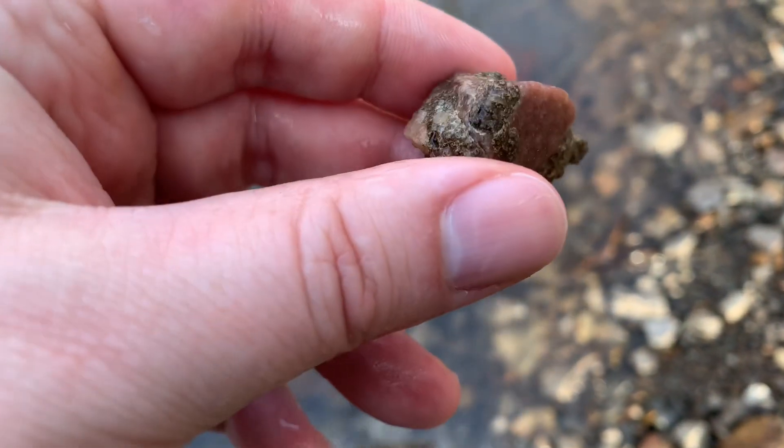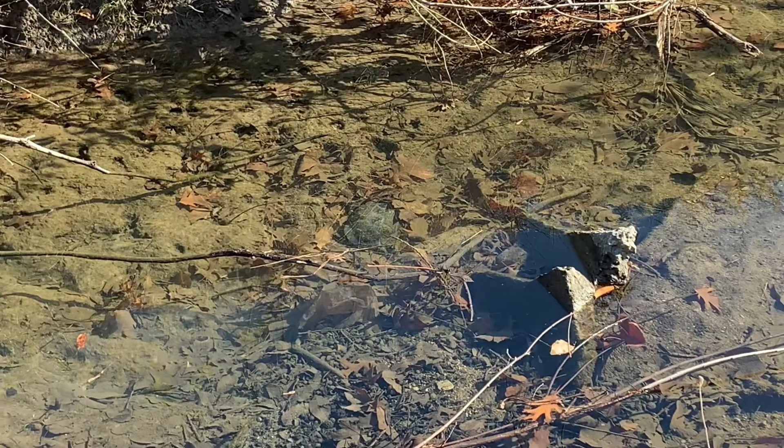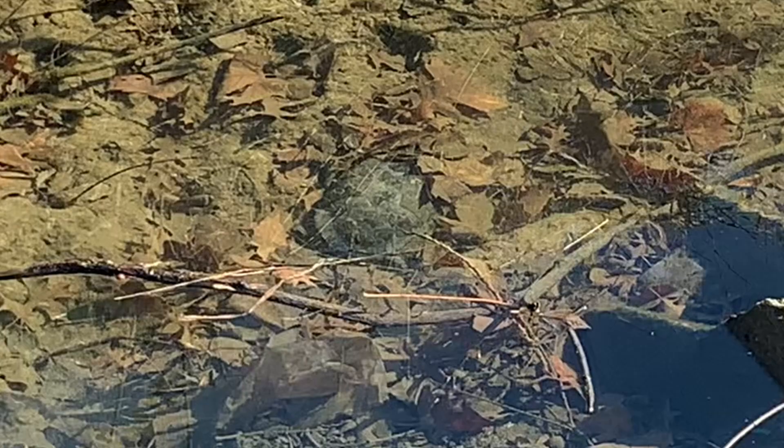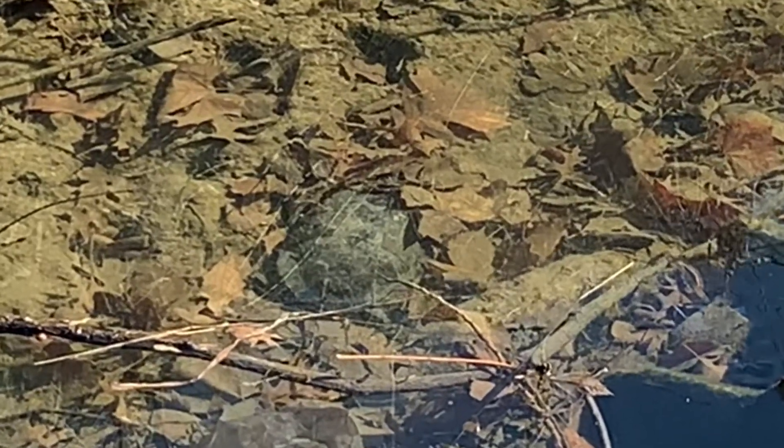That's really pretty. Right there in the center is a nice little turtle I saw — he's kind of hiding underneath the leaves. The moment he saw me he went to scramble for cover.